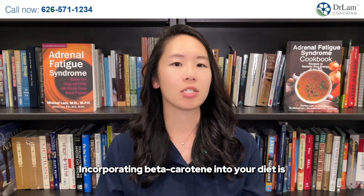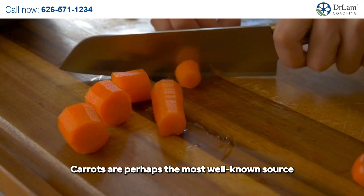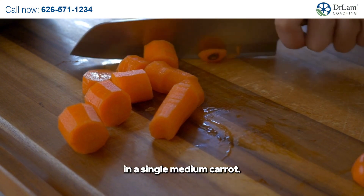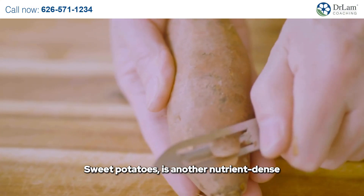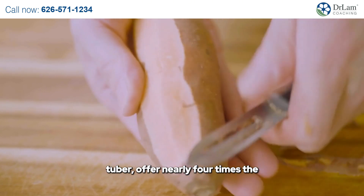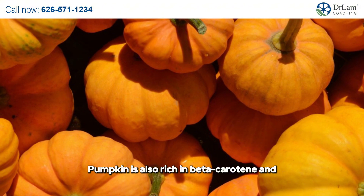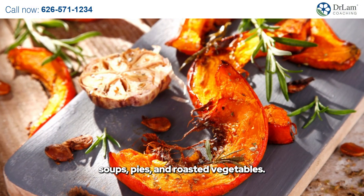Incorporating beta-carotene into your diet is both beneficial and delicious. Carrots are perhaps the most well-known source of beta-carotene, providing more than 200% of the recommended daily intake of vitamin A in a single medium carrot. Sweet potatoes are another nutrient-dense tuber, offering nearly four times the recommended daily intake of vitamin A in a medium-sized baked sweet potato. Pumpkin is also rich in beta-carotene and can be used in various dishes, including soups, pies, and roasted vegetables.